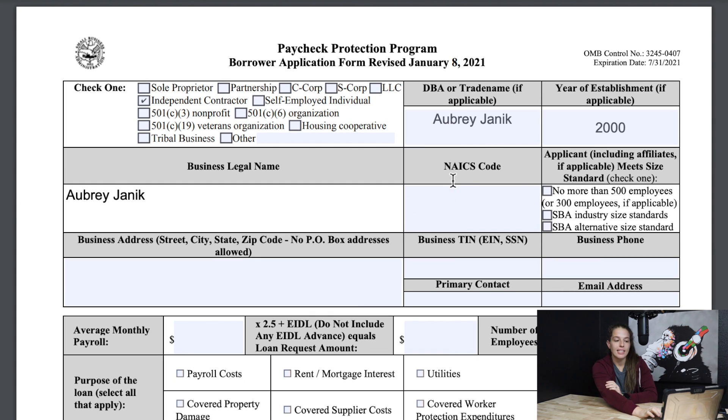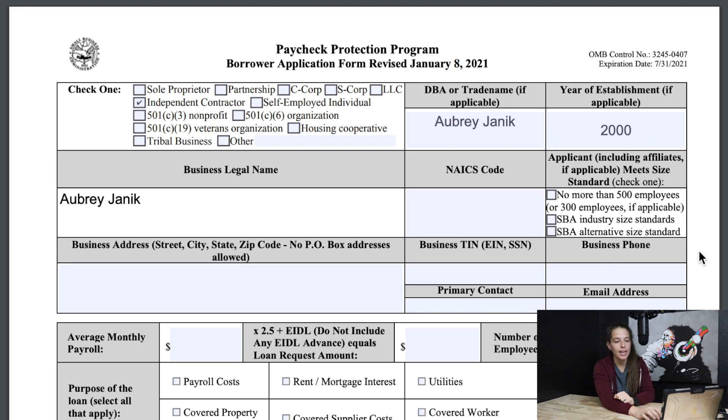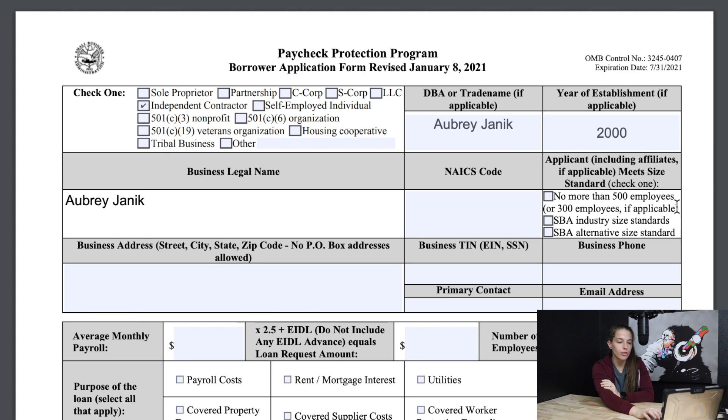Next is the NAICS code, which is basically a code indicating what industry your business is in. If you don't know what this is, I would just leave it blank — you don't necessarily have to put a code there, but if you know your code or can easily search it, then definitely do that. Next is the applicant size standard: no more than 500 employees, SBA industry size standards, or SBA alternative size standards. I'll just click no more than 500 employees.